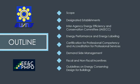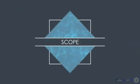The outline also covers Energy Performance and Energy Labeling, Certification and Professional Competency and Accreditation for Professional Services, Demand-Side Management or DSM Fiscal and Non-Fiscal Incentives, and the Guidelines on Energy Conserving Design on Buildings.